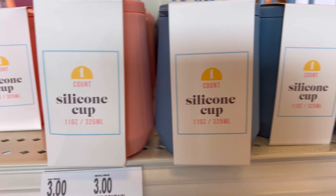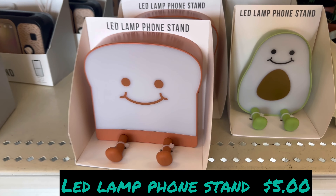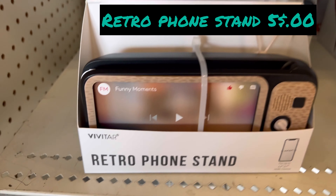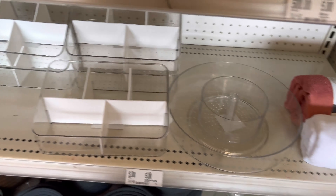Here we have the silicone cup for three dollars, the LED lamp phone stand for five dollars, and the retro phone stand for five dollars — that is cute. Then we have fake small plants for five dollars, and some organizers also five dollars.